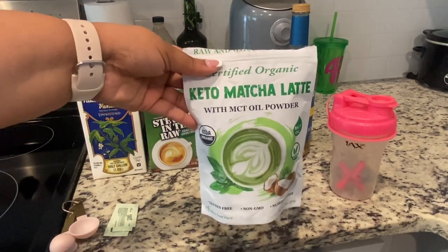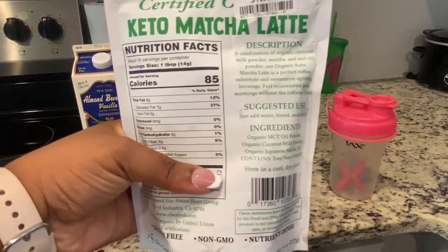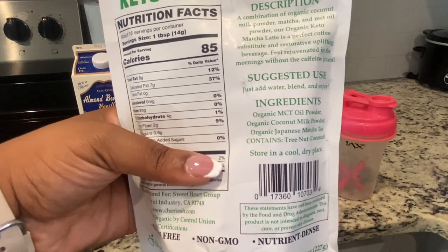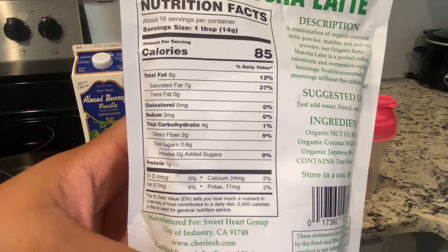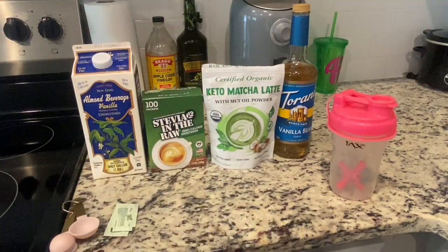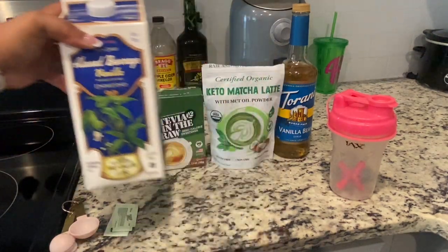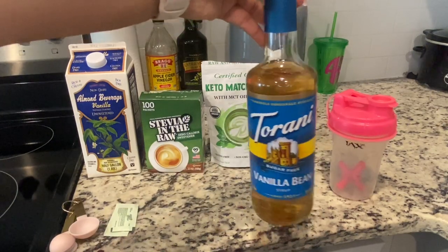I got this keto matcha latte powder from Marshall's — it has MCT oil powder, and I like it because it literally just has organic MCT oil powder, organic coconut milk powder, and organic Japanese matcha tea. There are four grams of carbs per tablespoon and two grams of fiber, so that's only two net carbs per tablespoon. I'm only using one tablespoon. I'll be using Trader Joe's almond non-dairy vanilla sweetened milk, two Stevia in the Raw, and about a tablespoon of Torani sugar-free vanilla bean syrup.